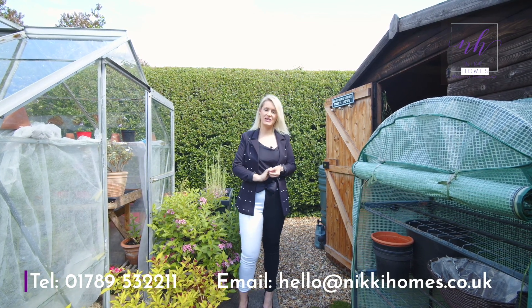If you're interested in booking a viewing on this property, give us a call or drop us an email on the details below.